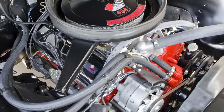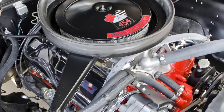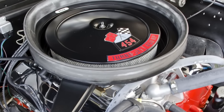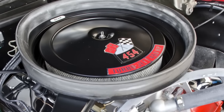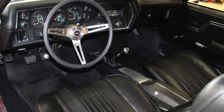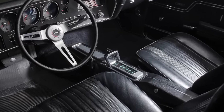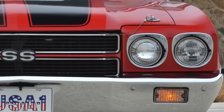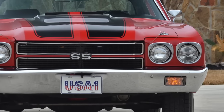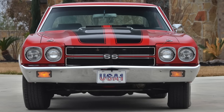The LS6, with its 11.25-to-1 compression ratio, was factory rated by Chevy at 450 horsepower and a whopping 500 pound-feet of torque. Helping to make this impressive power were solid valve lifters, a forged steel crank, TRW forged aluminum pistons, forged connecting rods, an aluminum intake manifold, and an 800 CFM Holley 4-barrel carburetor. Getting the power to the wheels was the job of two available transmissions: a Muncie M22 Rock Crusher 4-speed manual and a 3-speed Turbo Hydra-matic 400 automatic. The most performance-oriented rear axle option was a Positraction 4.10 rear axle. On paper, the LS6 was the most powerful production engine during the muscle car golden era.